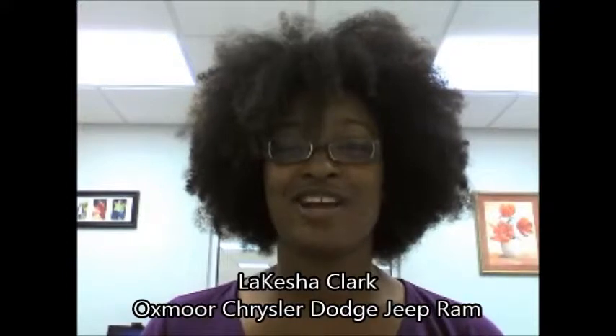Hello Karen, this is LaKeisha here at Oxmoor Chrysler Dodge Jeep and Ram. I wanted to thank you for your internet inquiry on a new 2012 Jeep Liberty, but unfortunately I wanted to let you know that those vehicles were last made new in the year 2012 and they've now been replaced with either a Compass or a Jeep Patriot.